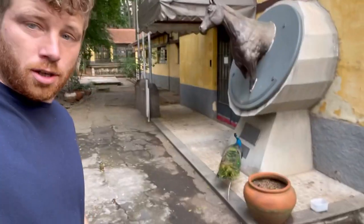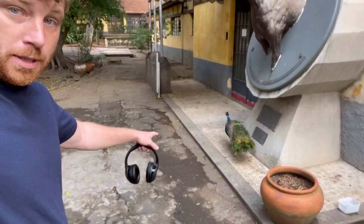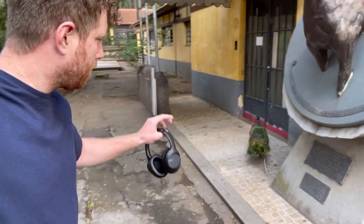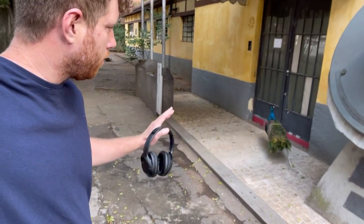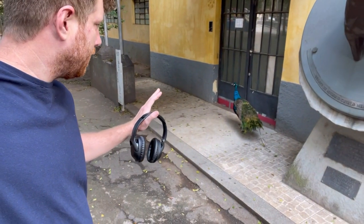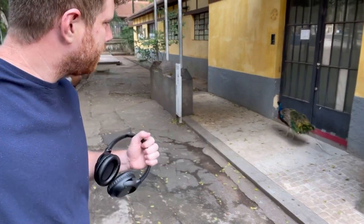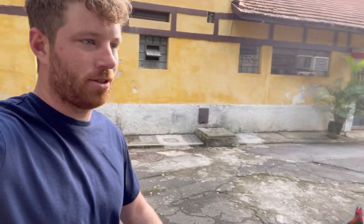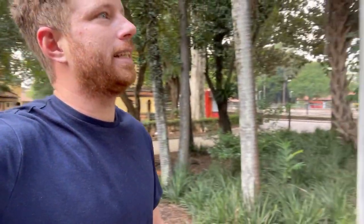Before we go to the supermarket I just want to show you this peacock. In Portuguese they call it a pavão. I think it's one of the most beautiful animals in the world. I just want to see if it's going to open up its tail and show us its true colors. Look at that color — just a beautiful animal. I guess I grew up in a city so I'm not used to seeing all these animals. The roosters hang out in the trees and take naps in the trees.